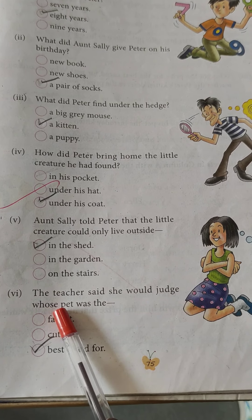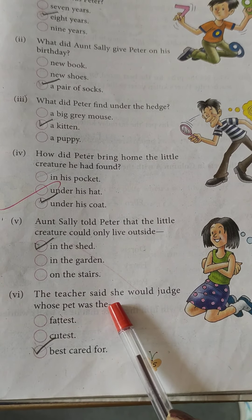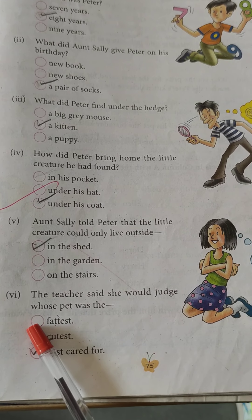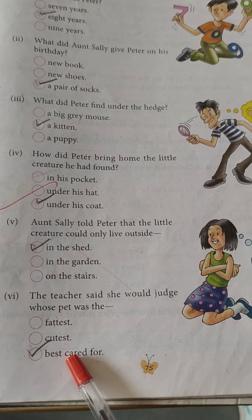The teacher said she would judge whose pet was the best cared for.